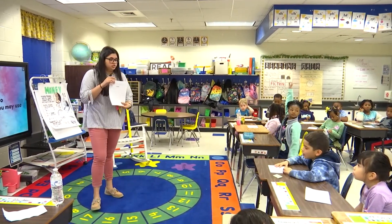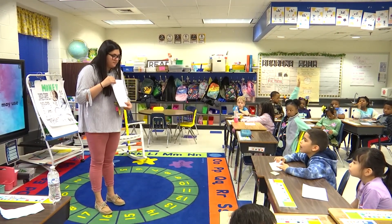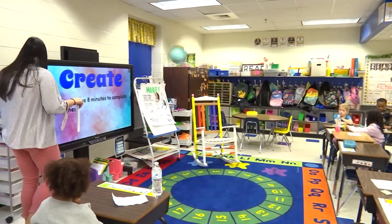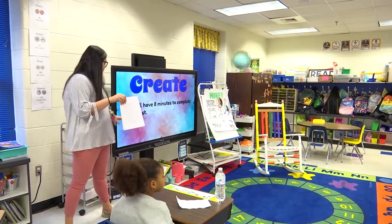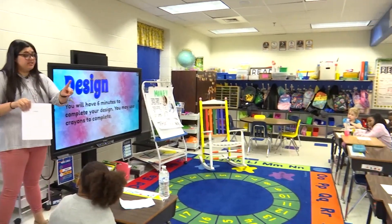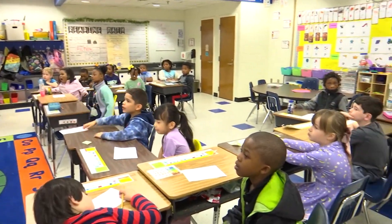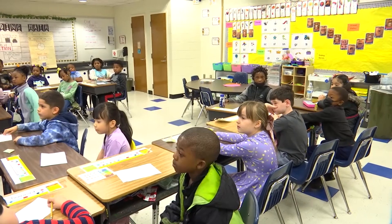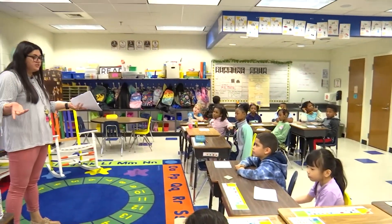Elvis — raise your hand. How many minutes are we going to have for building, to create? I'll show you. You're going to have eight minutes to create. We'll get there in a minute. Six minutes to design.